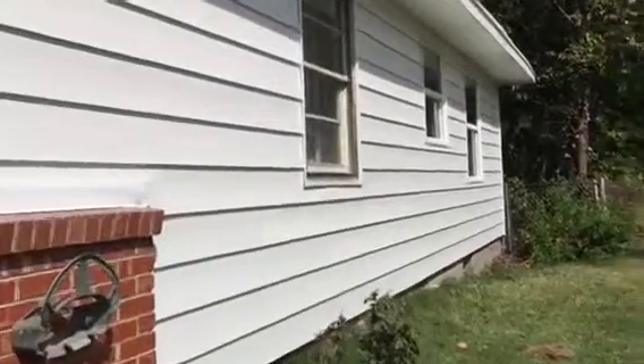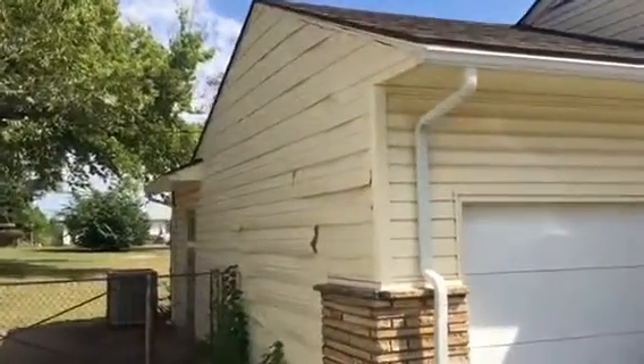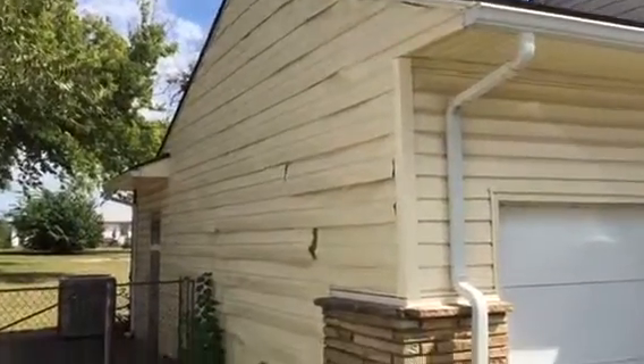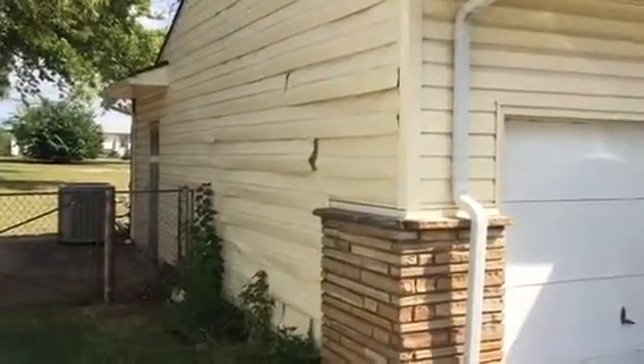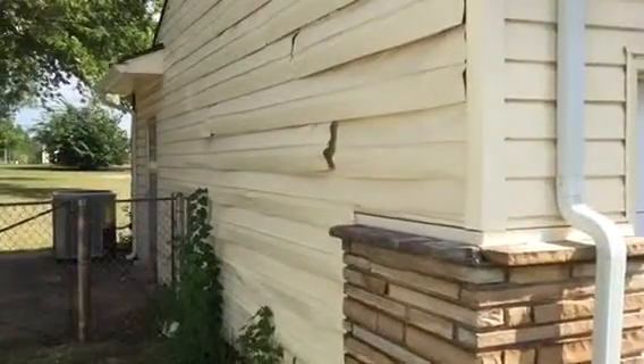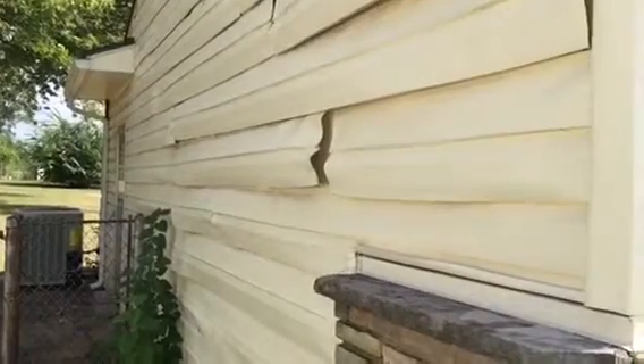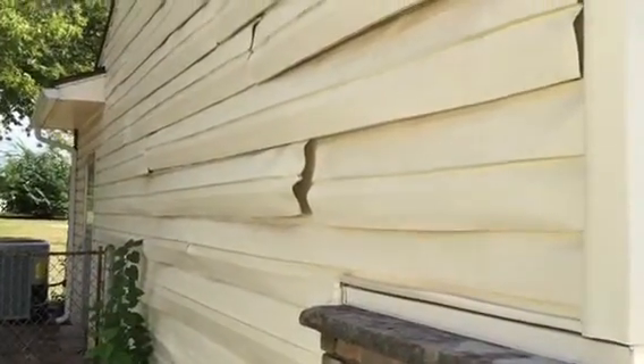Then you come over to the neighbor's house — it didn't catch on fire or anything, but all the heat melted the plastic siding. So this is what can happen to current generation, and quote-unquote next generation, vinyl siding because of a nearby fire. This is just from radiant heat, and that's just crazy to me.